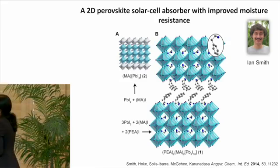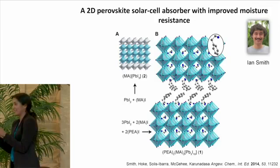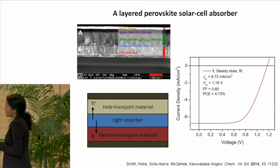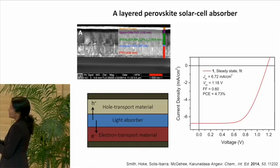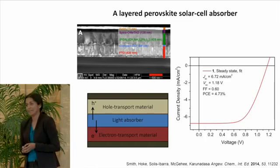Ian Smith in my group crystallized the first n equals three lead iodide perovskite, forming single crystals of these materials. He decided to make a solar cell with this to investigate whether n equals three was thick enough to generate photocurrent. He constructed a planar geometry solar cell device using titania as the electron transport material, deposited the layered perovskite as the light absorber, and spun an organic hole transport material on top. He found that this material does indeed work as a solar cell. Our first generation devices have power conversion efficiencies of about 4.7%, which compared to the highest efficiencies with 3D perovskites — now about 18% — is a low number, but this is not an optimized device in any way.